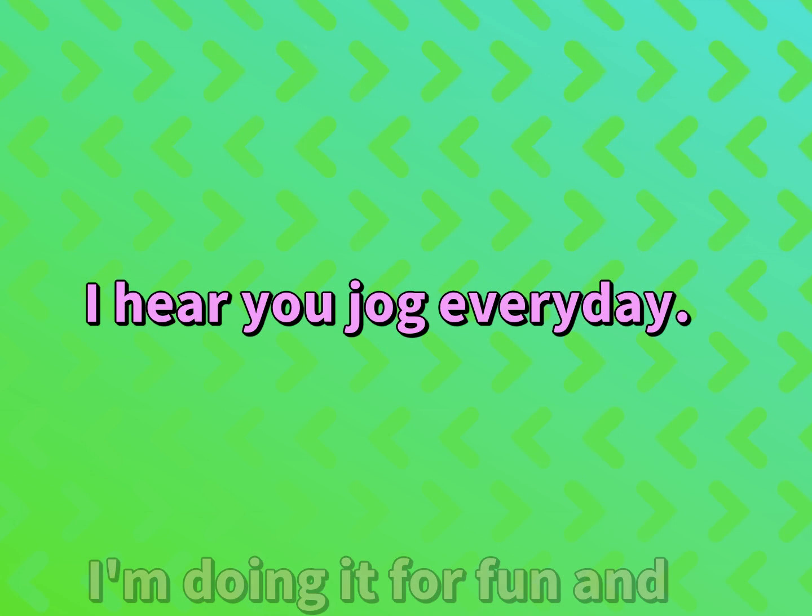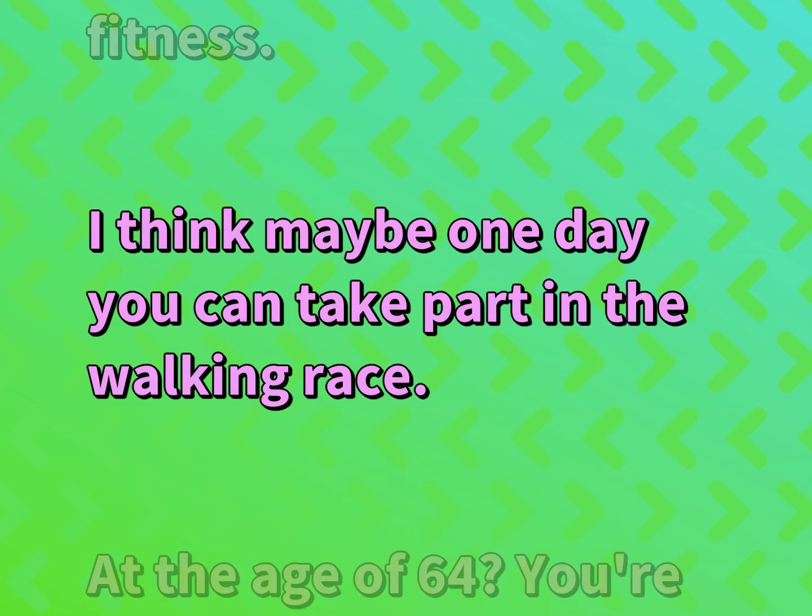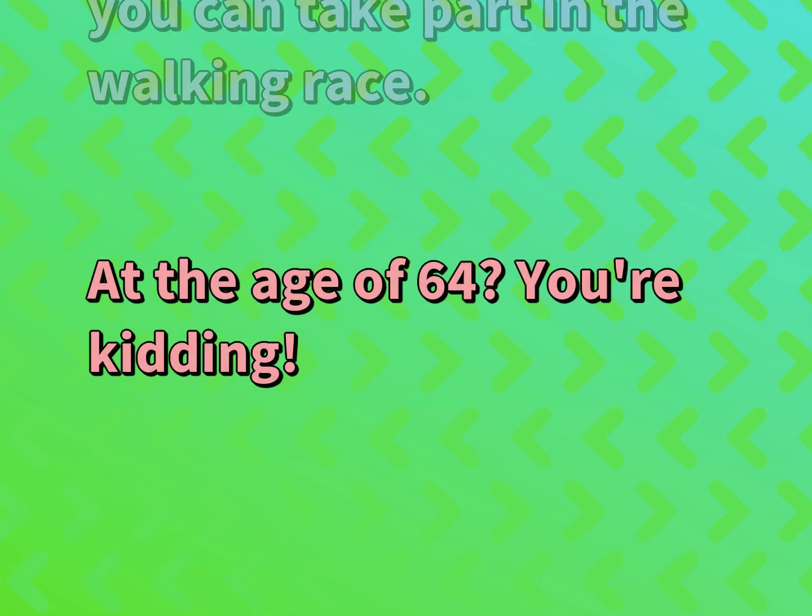I hear you jog every day. I'm doing it for fun and fitness. I think maybe one day you can take part in the walking race. At the age of 64? You're kidding.